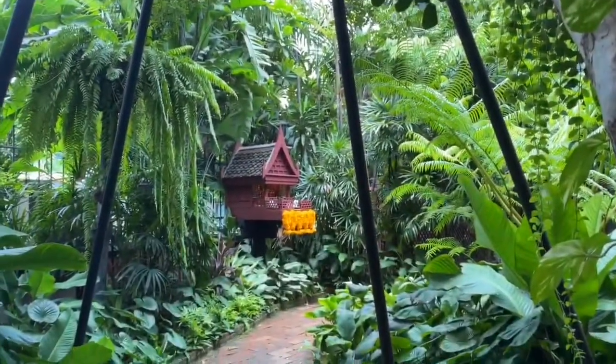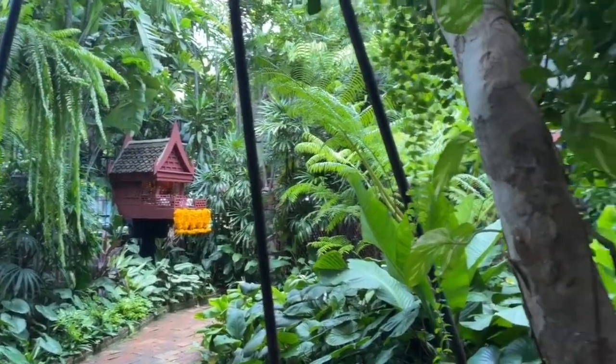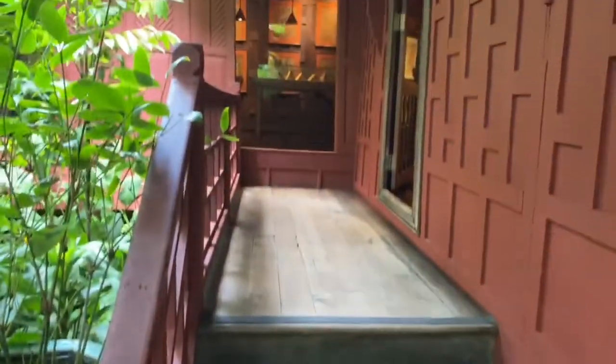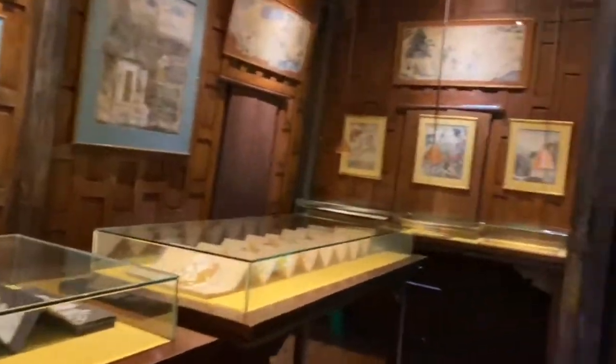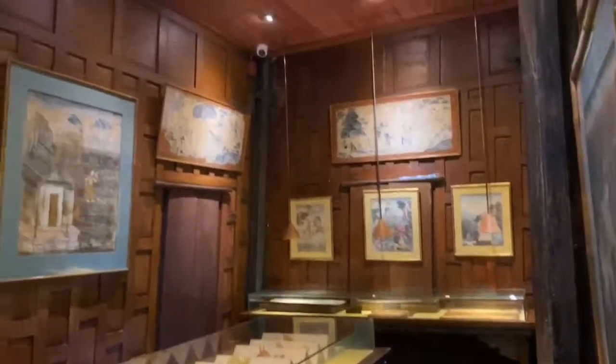That is the spirit house, which you find everywhere in a Thai house. This is the room where old Thai and Burmese manuscript paintings related to Thai astrology and mythology are displayed.